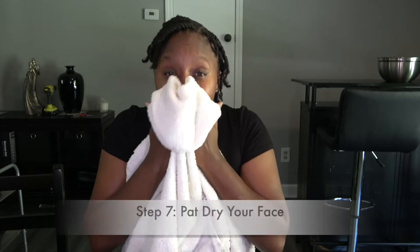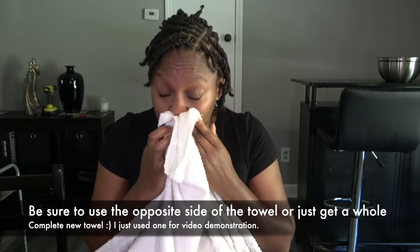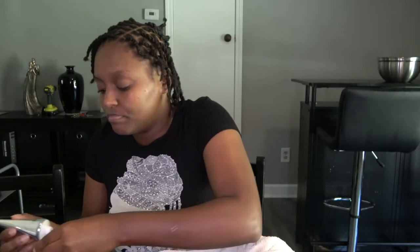I literally just rinsed my face off and I'm patting it dry. I'm not going to number the steps anymore because I lost count. Just keep in mind how I'm doing this — you do want to follow the order, especially in the skincare part. The next step: pat dry, then go ahead and apply your serum.